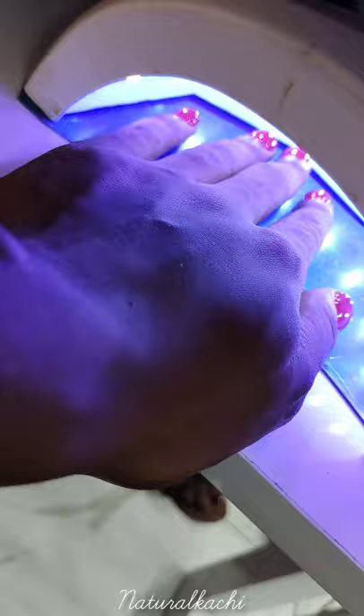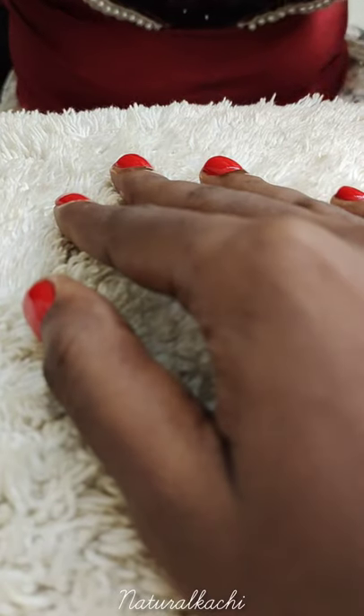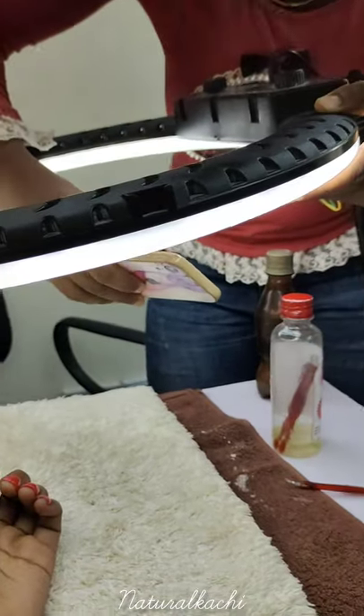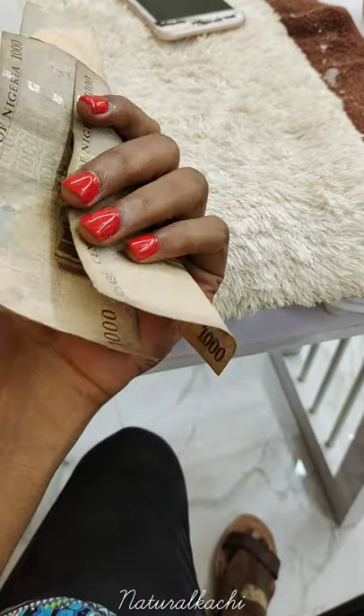She applied gel nail polish and this is my nail under the gel lamp — all shiny. Then she went ahead to apply some oil so that I can take some cute pictures for the gram. And I paid my 3,000 Naira. That's it!